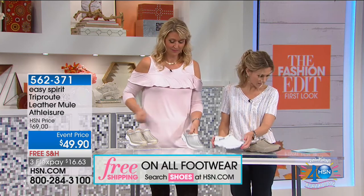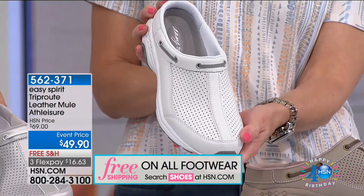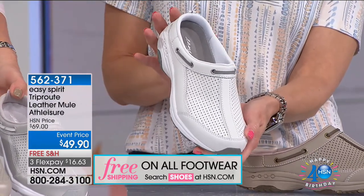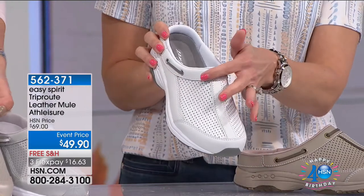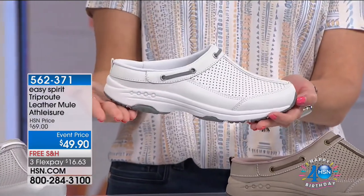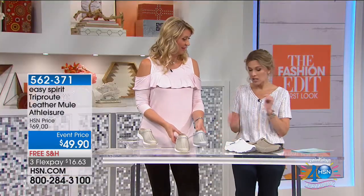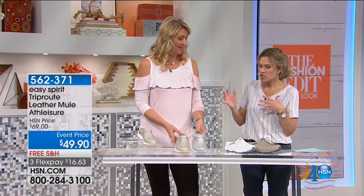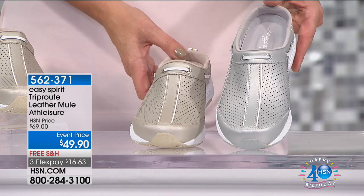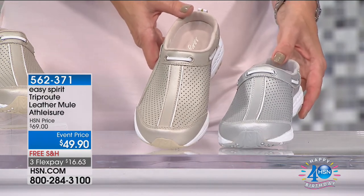We also have it in white — kind of an all-white with some darker gray accents — and then we also have what we're calling white gray because of the gray accents. I have four dozen available in the white gray. You'll want to get sizes six, six and a half through 10 and 11, medium or wide width.